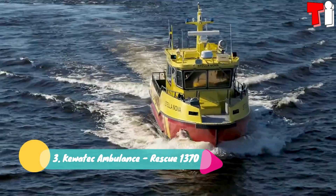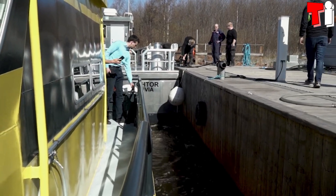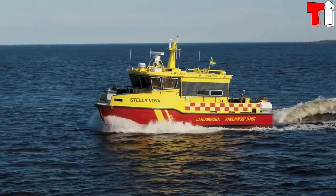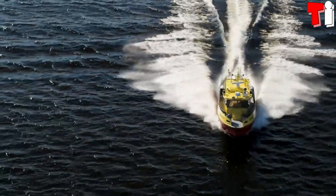Number 3: Kowatek Ambulance Rescue 1370. It is a high-performance multi-purpose boat manufactured in Finland. It can be used as an ambulance boat, fire boat, or rescue boat. It measures 13.7 meters in length by 3.8 meters of beam.